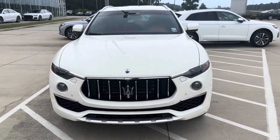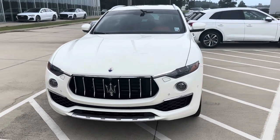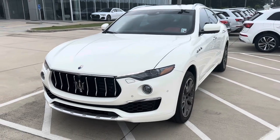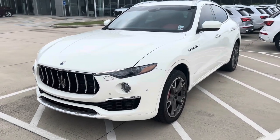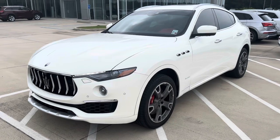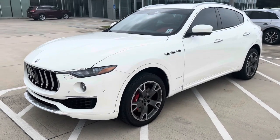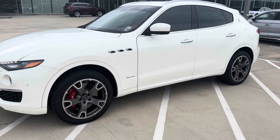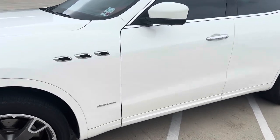Starting in the front, we've got a very nice corporate grille with the trident, parking sensors front and rear, and a 360 surround-view camera. Safety features include blind spot monitoring, lane keep assist, and post-collision warning. This is a keyless entry vehicle with push-to-start, and you can also start the vehicle from the key fob.